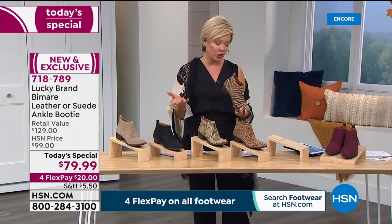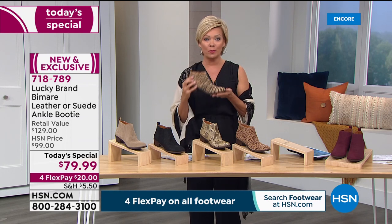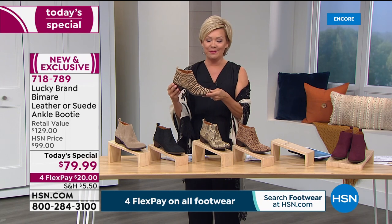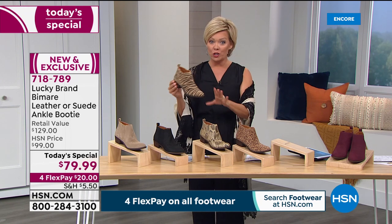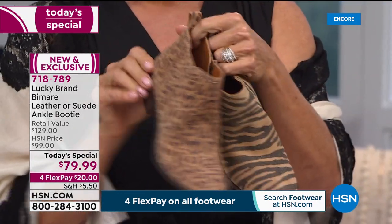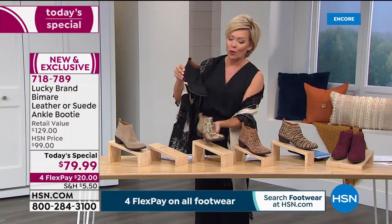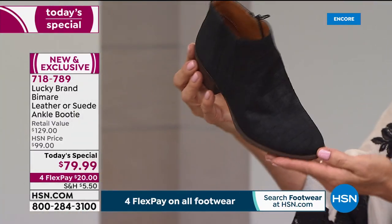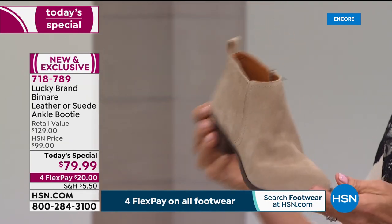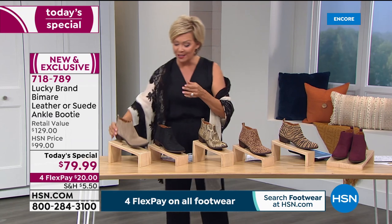It's a tough decision at midnight — if you can't decide between two, you might get both. It's $20 on flex pay and extended holiday returns — you don't have to decide about the final purchase until the end of January. The choices are: Windsor Wine croco-embossed suede, leopard suede, tiger distressed suede, snake embossed leather, croco-embossed black suede, and the Dune — the perfect neutral that goes with everything under the sun. Item number 718-789.